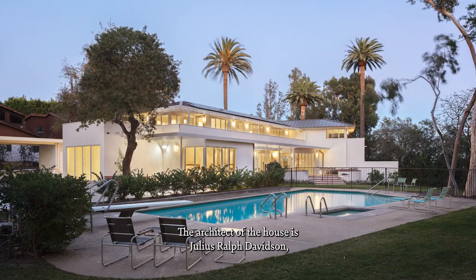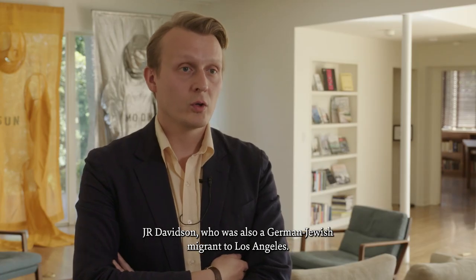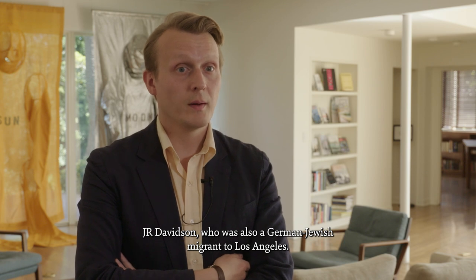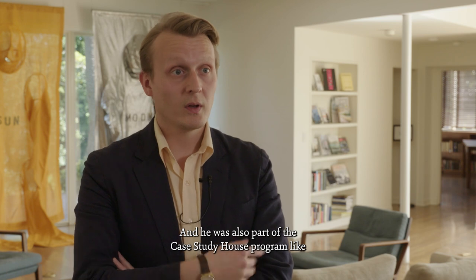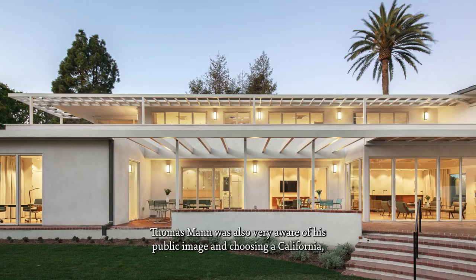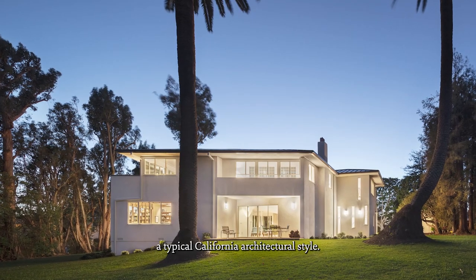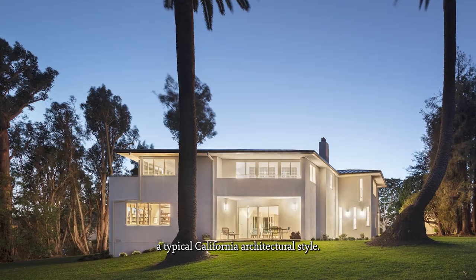The architect of the house is Julius Ralph Davidson — J.R. Davidson — who was also a German-Jewish migrant to Los Angeles, and he was also part of the Case Study House program, like other modern architects at the time. Thomas Mann was also very aware of his public image and chose a typical California architectural style.